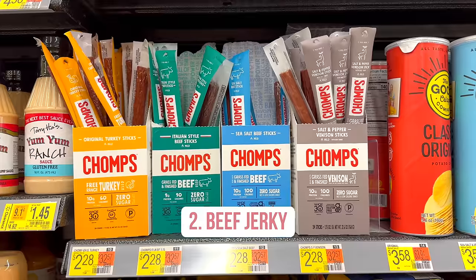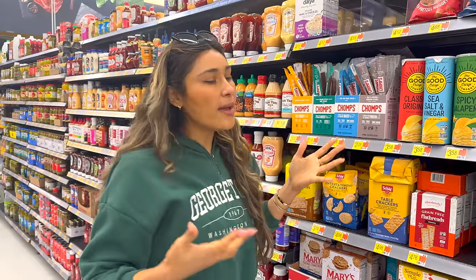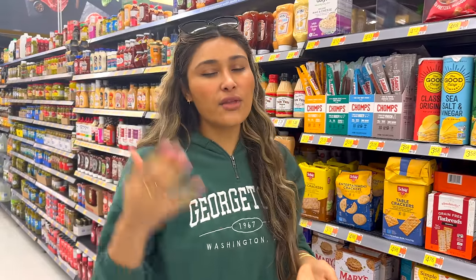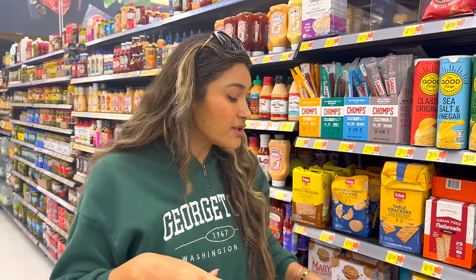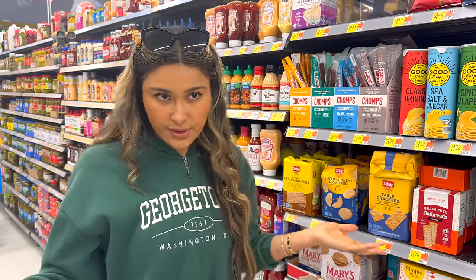Obviously, beef jerky — they have all the flavors, turkey, beef. Whenever I'm looking at on-the-go snacks, I'm always trying to think about protein at the end of the day. So if I'm going to do a granola, I'm for sure going to pair it with a high-protein yogurt. For me personally, granola is definitely more of a topper, but it's just good to know that those options are available to us.